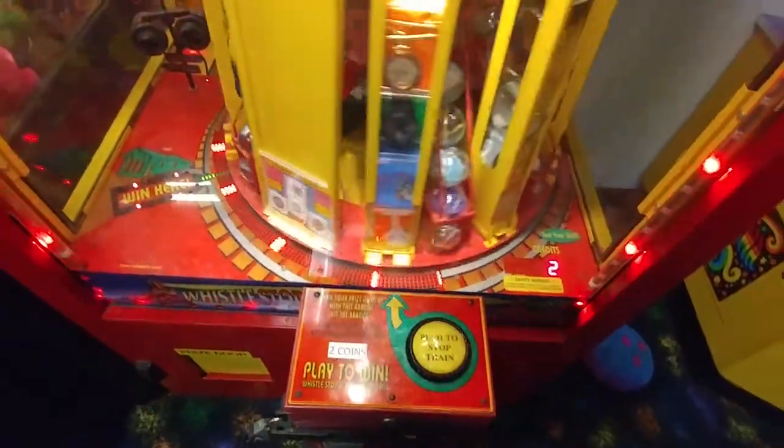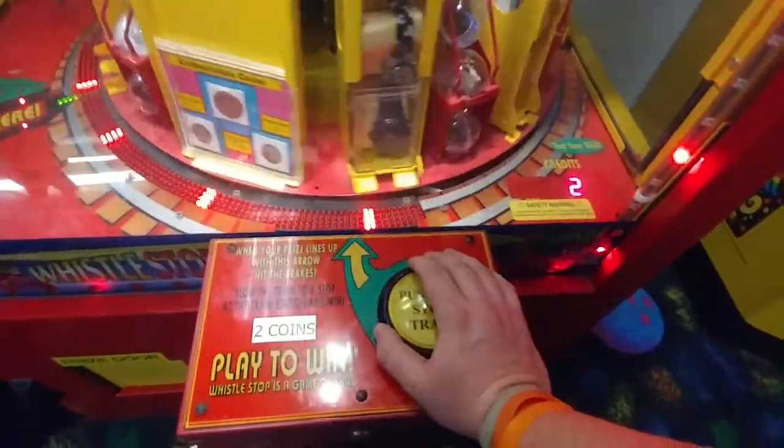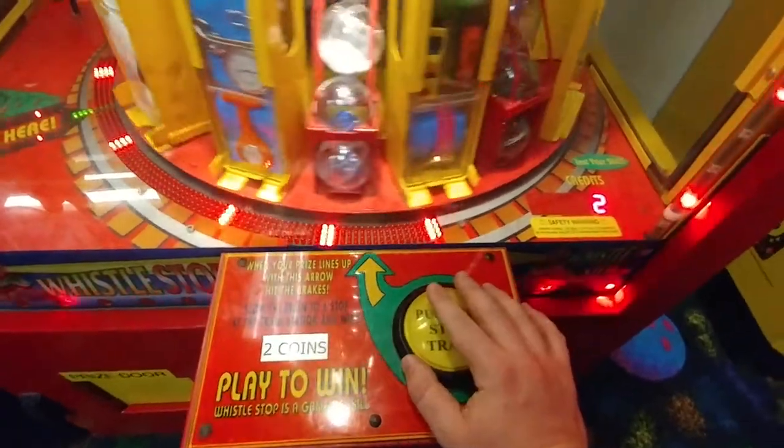Alright, we got two plays here on the Whistle Stop Arcade Game from April 25th, 2018. Let's try to make the most out of those two plays and try to win some money. So here we go, here at the Strikers East Bowling Alley.